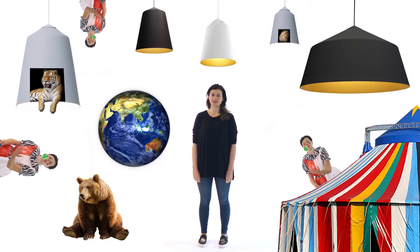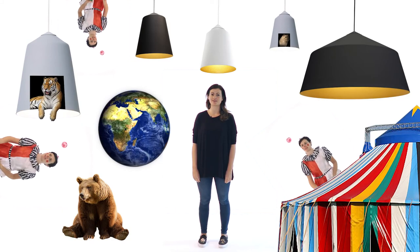It may be inspired by the Circus, but this pendant range is certainly not clowning around.